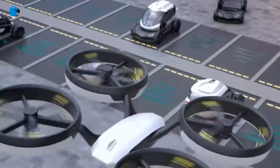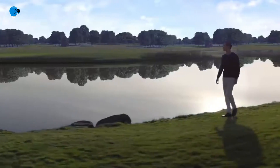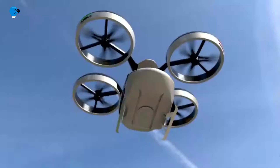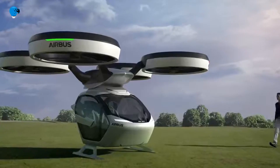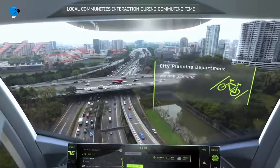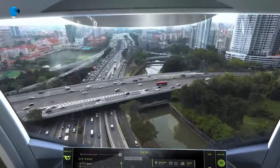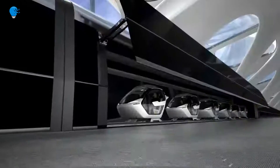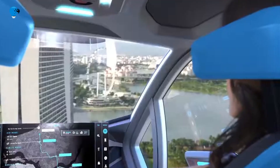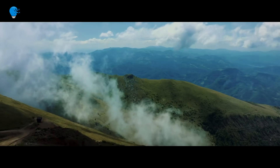Urban transportation is moving into the third dimension, exploring city skies to relieve congested roads and reduce emissions. The modular concept includes a capsule that connects to either a ground or air module and can be integrated into other means of transportation. An artificial intelligence platform will manage trips, offering passengers optimized choices of transport combinations. Passengers interact via a simple app and can relax thanks to a self-piloted system for both ground and air transportation.